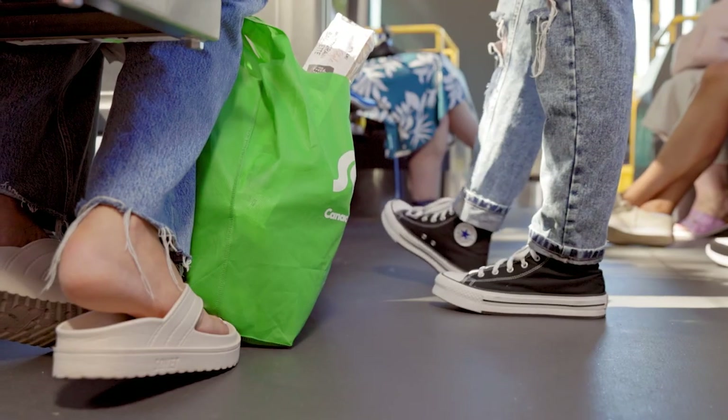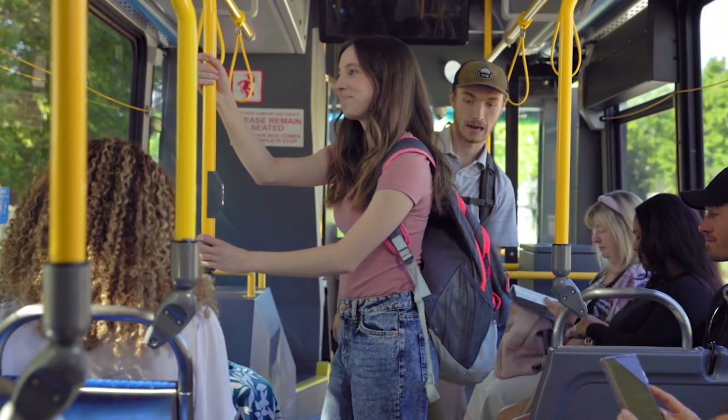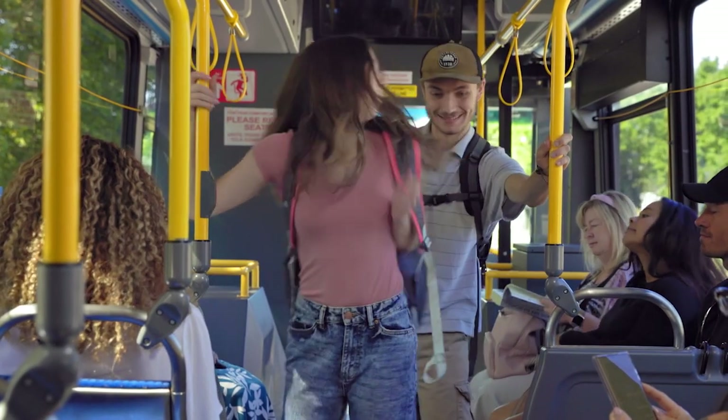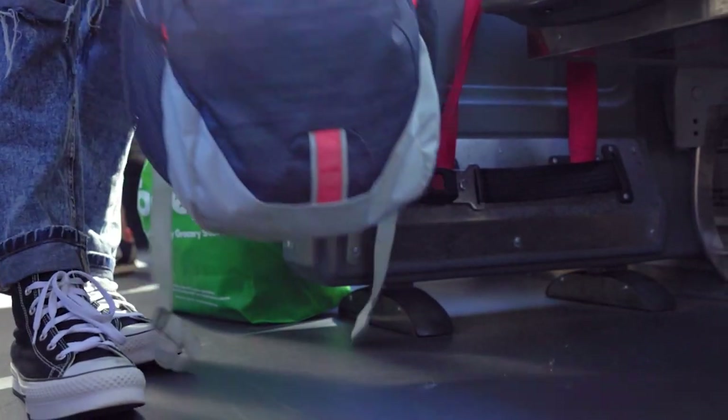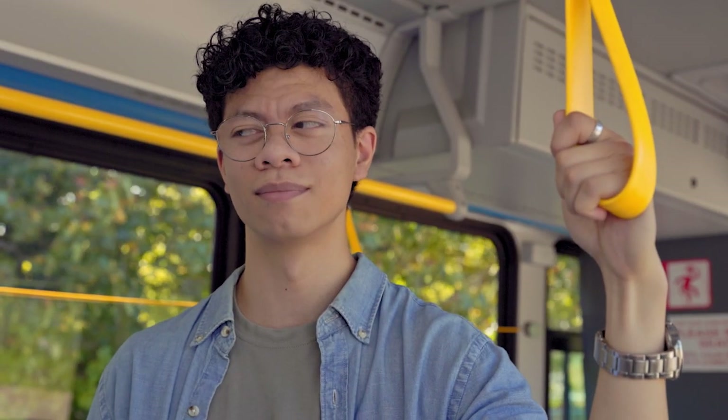Make sure to keep the aisle clear. If you have bags, backpacks, or groceries, put them on your lap or at your feet. If you have to stand and you have a backpack, put it at your feet so it makes it easier for others to walk past you.